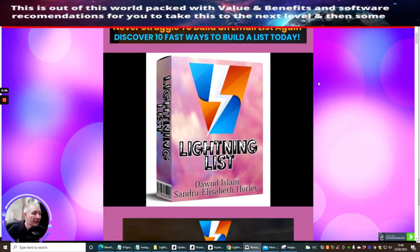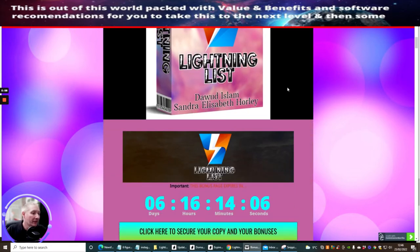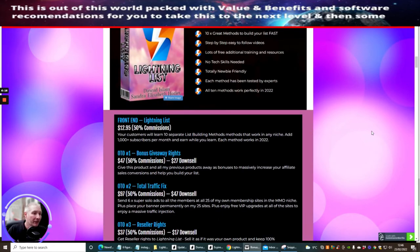So Lightning List is by Dawid Islam and Sandra Elizabeth Hawley. It's just a great product. We've got literally about 24 hours before this goes live — it's the 23rd now. This will be going live on the 24th of February, 9am EST time, so please do not miss this.